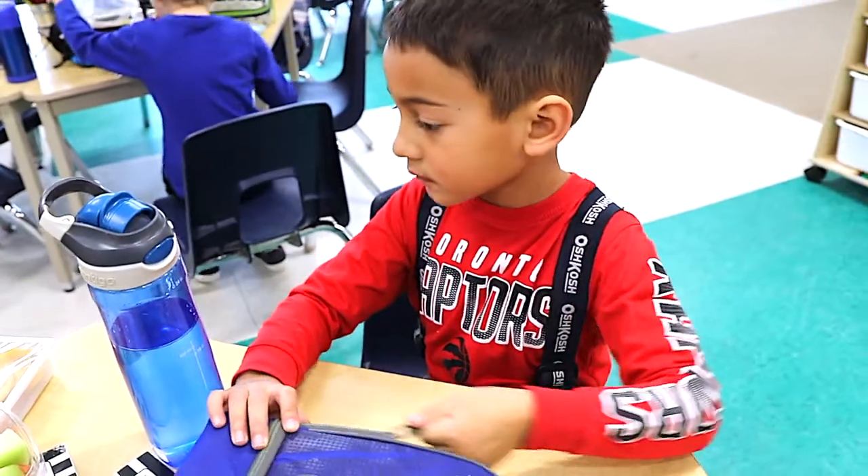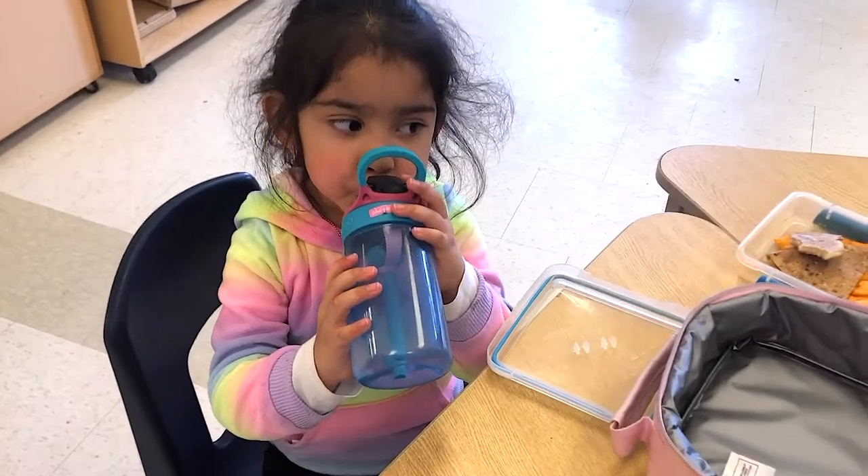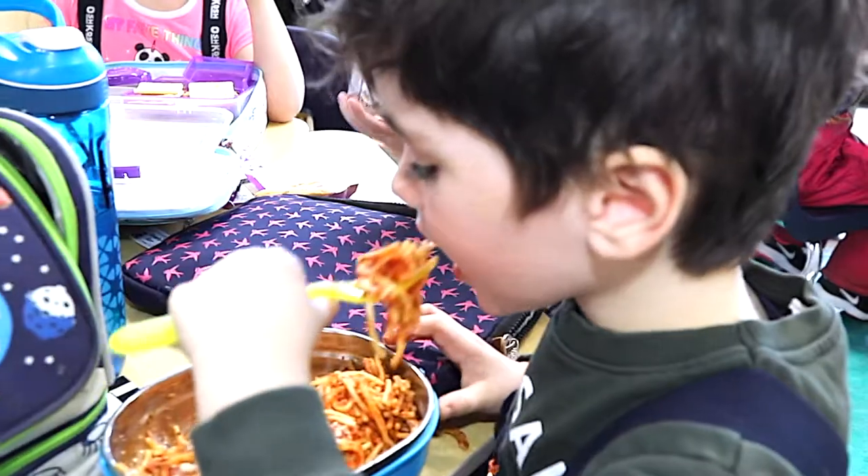Don't forget to pack a drink for them. Make water the drink of choice. Include your children in planning and preparing their lunches — they might be more likely to eat and enjoy their lunch and snacks.